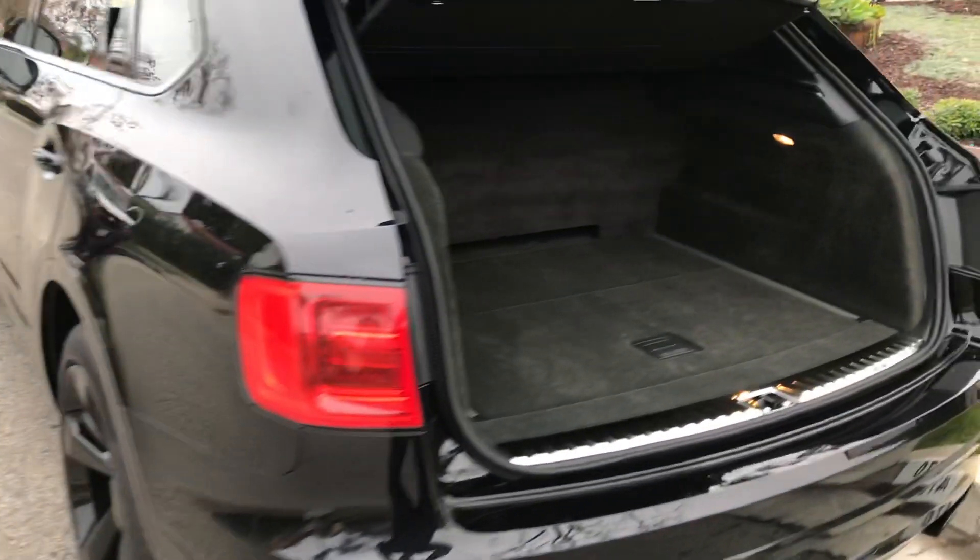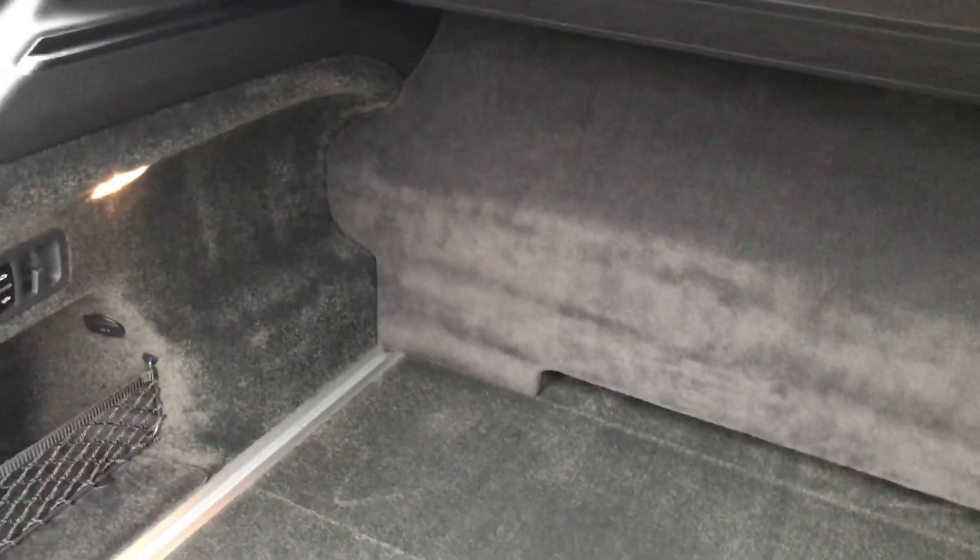Hey YouTube, how you doing? This is Joe over at Allen Edds Auto Sound in Marina Del Rey. Just got done doing a bass and subwoofer upgrade on this brand new Bentley Bentayga.